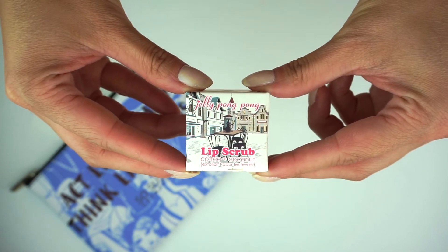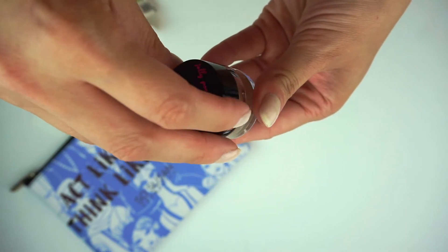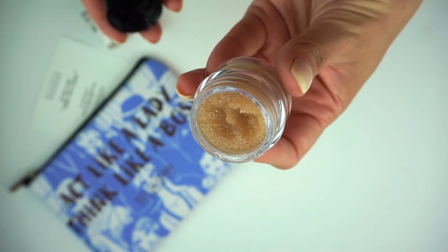Next we have the Coffee and Coconut Lip Scrub by Jelly Pong Pong, which is worth $19. If you are a coffee lover like me, you would love this. The smell is delicious and it's really moisturizing too — it gets rid of dead and dry skin on your lips but also leaves them moisturized, so I really love it.